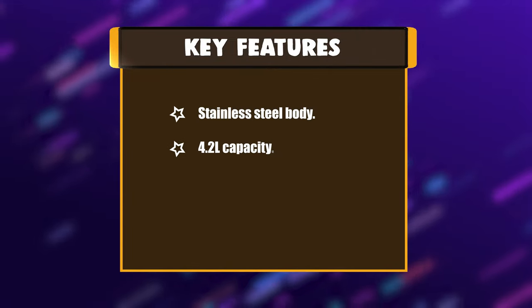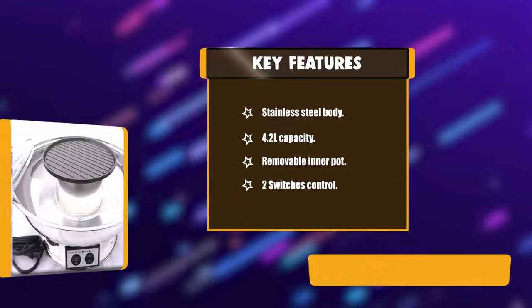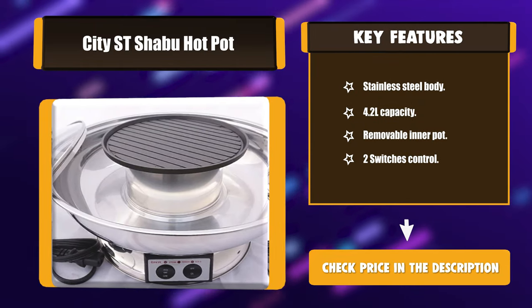Key Features: Stainless steel body. 4.2L capacity. Removable inner pot. 2-switch control.